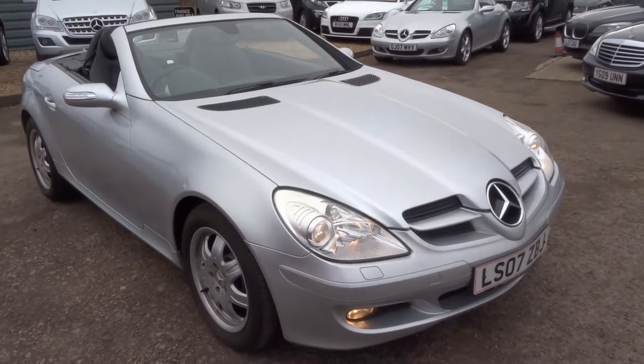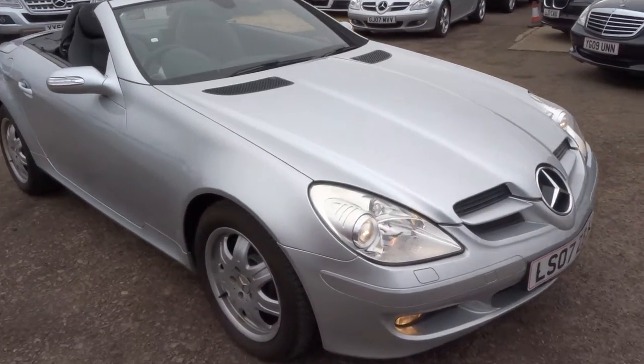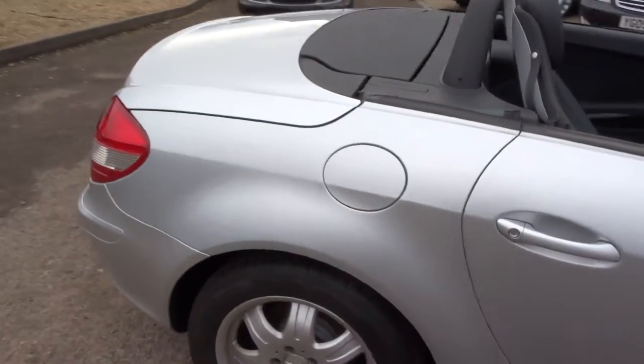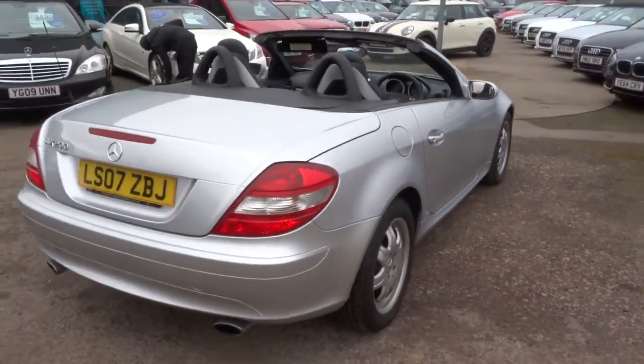Welcome to Country Car, my name is Tom. Here we have a Mercedes-Benz, this is an SLK, it's a 1.8. I'll walk around the car and show you a few of the features and the general condition of the car.